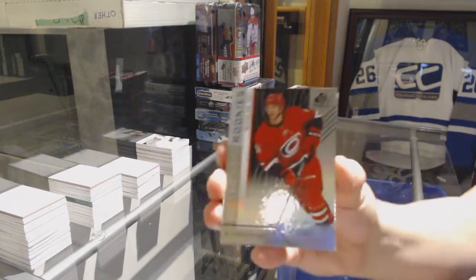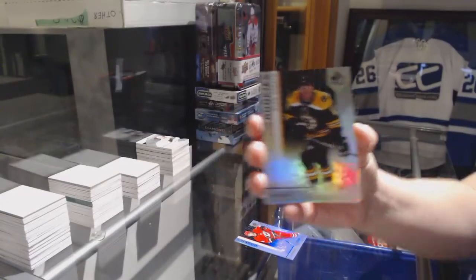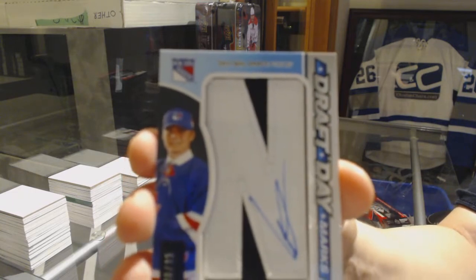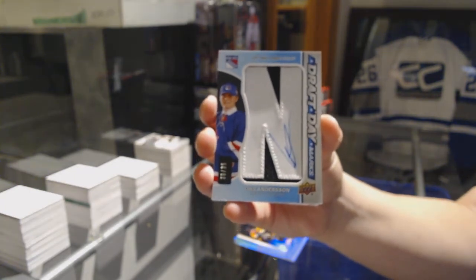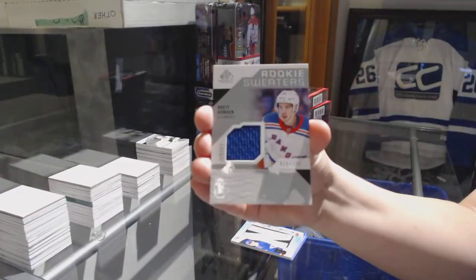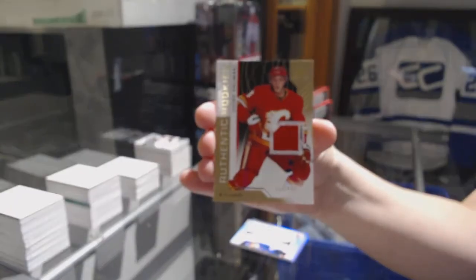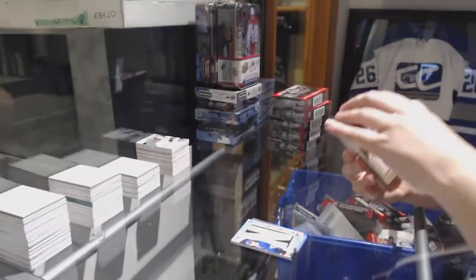We've got a rainbow number 297 of Nicholas Roy for the Carolina Hurricanes. Rainbow number 296 for the Bruins — Ryan Donato. We've got a Draft Day Marks number 235 for the New York Rangers — Laius Anderson. Rookie jersey number 499 for the Montreal Canadiens — Barry Kotkanyami. Rookie Sweaters jersey of Brett Howden for the New York Rangers. Rookie jersey of Yusuf Alamaki for the Calgary Flames. And number 499 — Victor Edgesell rookie jersey for the Chicago Blackhawks.